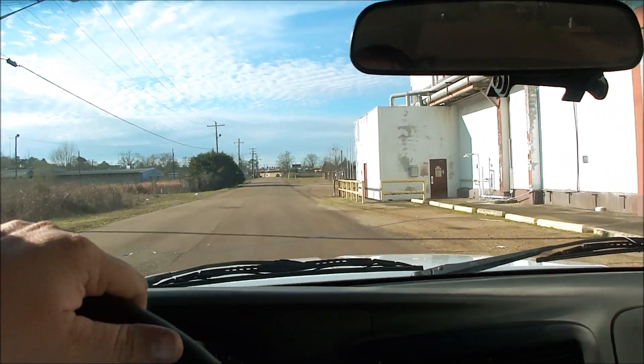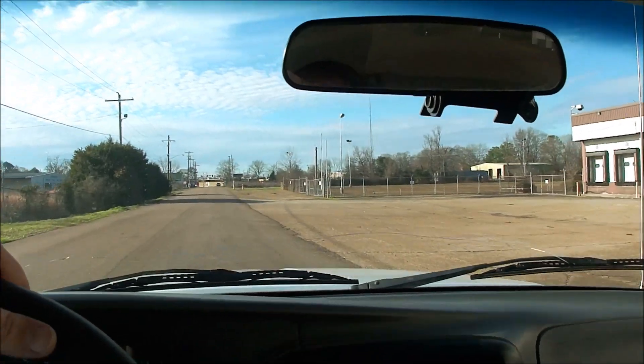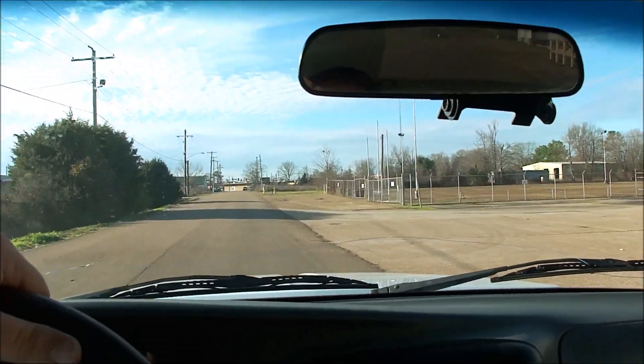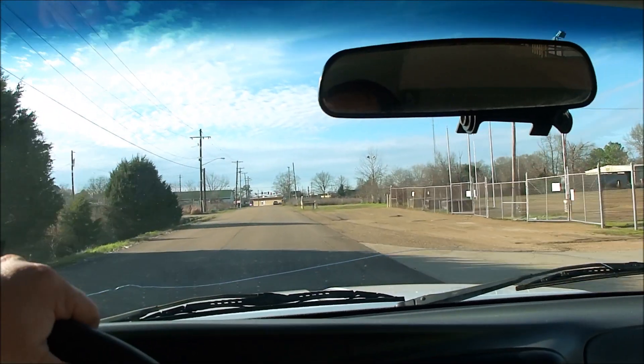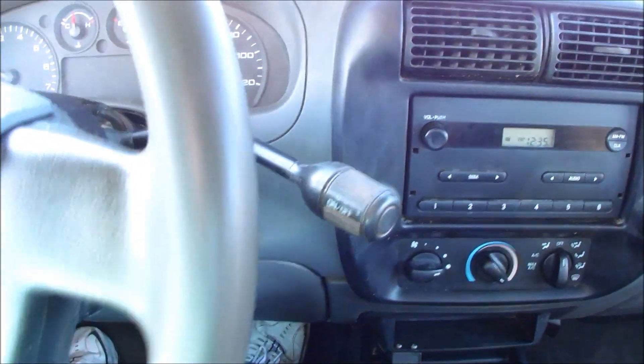Hi folks, Dan Dell here. You've been listening to my dad talk about this truck. Now I'm going to take you on a quick test drive and show you a couple more things. It's got an AM/FM stereo, cold air, and there's your overdrive on/off button.